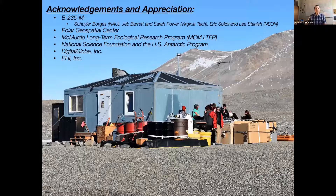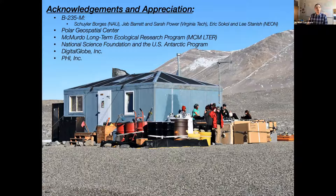Just a few acknowledgements: appreciation for the field team I worked with during the 2018–2019 field season as part of Bravo 235 — Skylar Borge, my graduate student; Jeb Barrett and Sarah Power at Virginia Tech; and Eric Sokol and Lee Stanish at Neon. Of course, the Polar Geospatial Center for helping to coordinate satellite image tasking and processing. The McMurdo Long-Term Ecological Research Community for facilitating interactions with ecologists and providing hydrology and meteorology data. The National Science Foundation, the U.S. Antarctic Program, DigitalGlobe, and PHI Incorporated for helicopter support during field work.